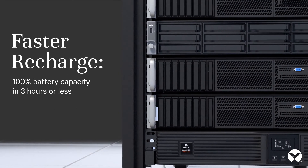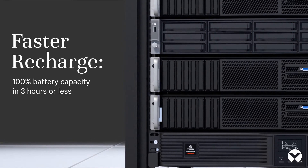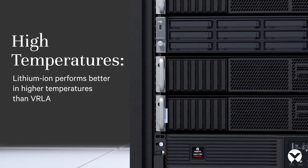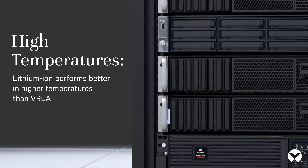Faster recharge — 100% battery capacity in three hours or less. Lithium-Ion also performs better in higher temperatures than VRLA.